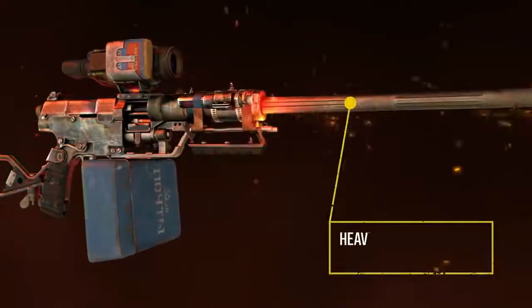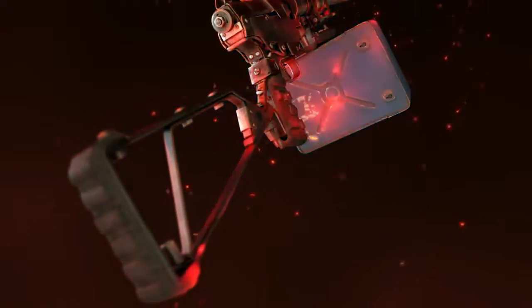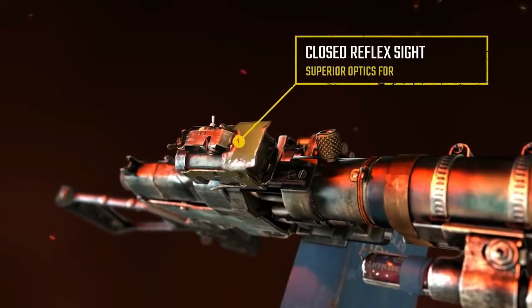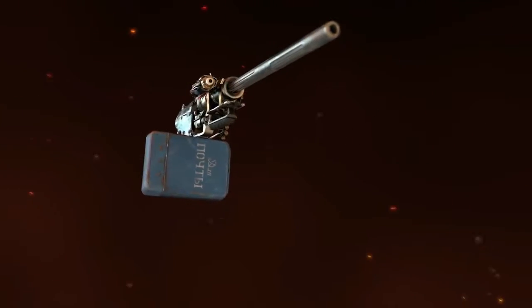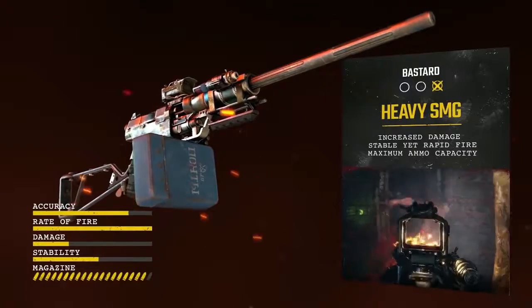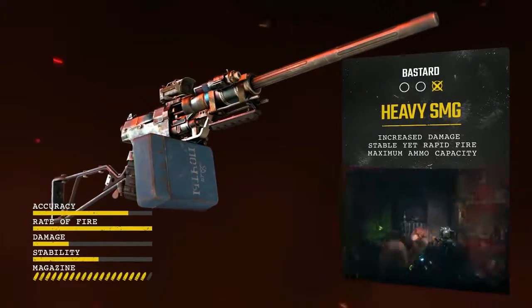With a larger magazine, heavy barrel, stable stock and closed reflex sight, this manageable and versatile rapid-fire personal defence weapon becomes a Ranger's best friend when you need to quickly clear a room.